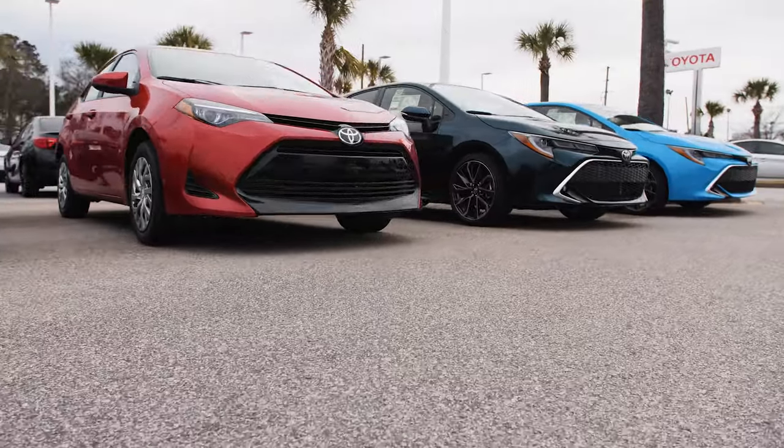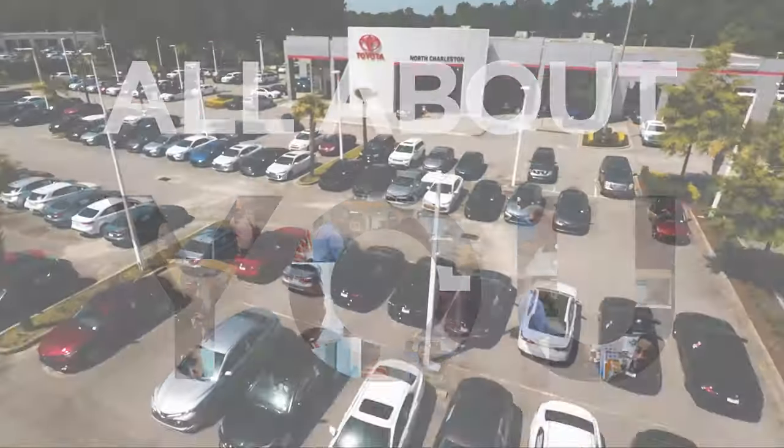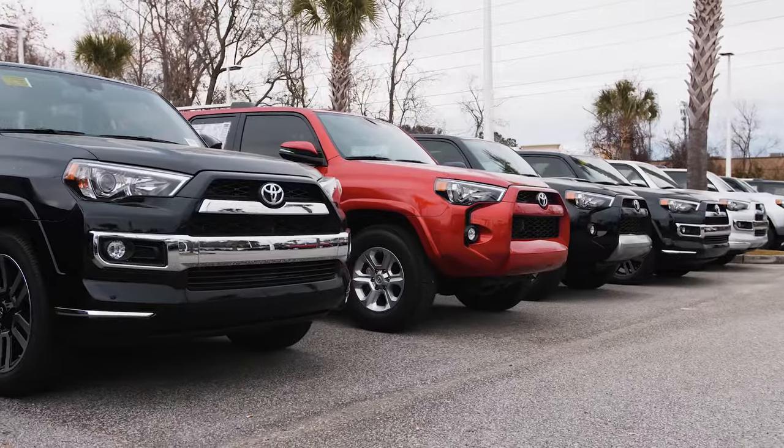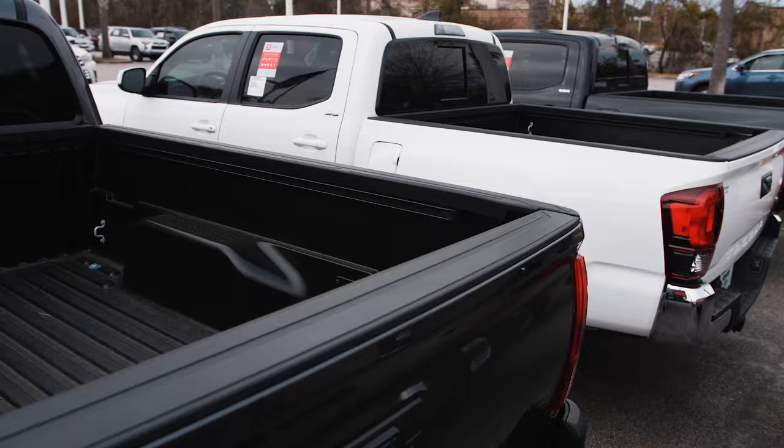Hendrick. At Hendrick Toyota North Charleston, it's all about you and what we can do to make your car buying experience memorable. Choose from a great selection of our most popular models.